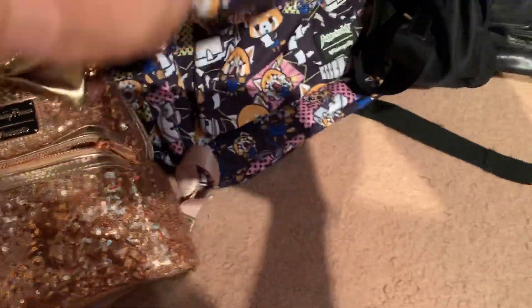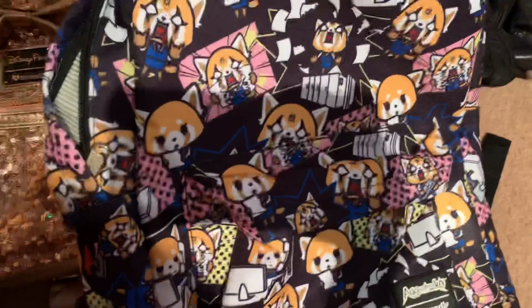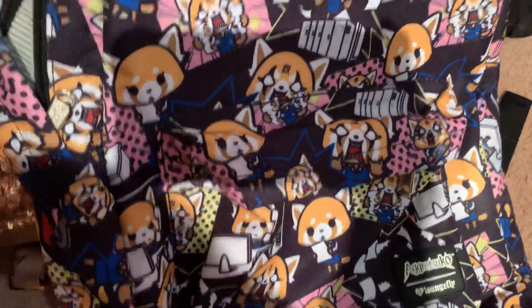And then next is my Loungefly Eevee backpack, which I haven't used yet.